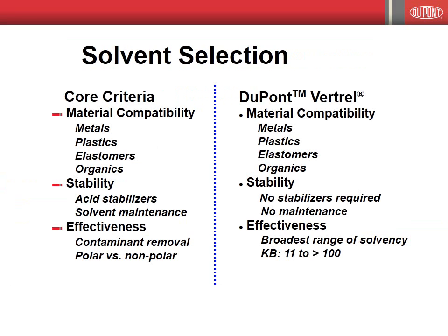In the case of precision cleaning, the industry demands solvents meet a core set of criteria, which includes material compatibility, solvent stability, and solvent effectiveness. High compatibility with metals, plastics, elastomers, and organic materials is required to prevent destruction of materials, equipment, and parts that come into contact with the solvent. High solvent stability is a critical requirement. For example, eliminating the need for acid stabilizers reduces the cost of solvent maintenance, replenishment, and replacement.